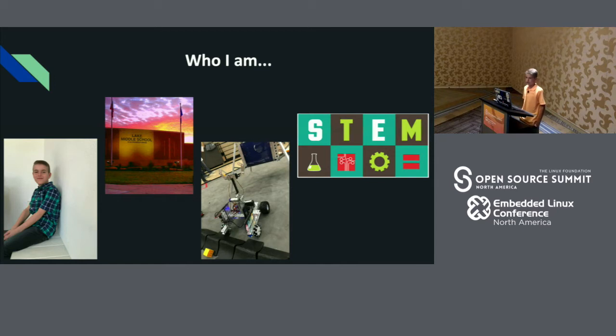I was first introduced to engineering on my school's robotics team, as well as my school's STEM class. They helped spark my interest in engineering, as well as the fact that my dad's an engineer and I look up to him.